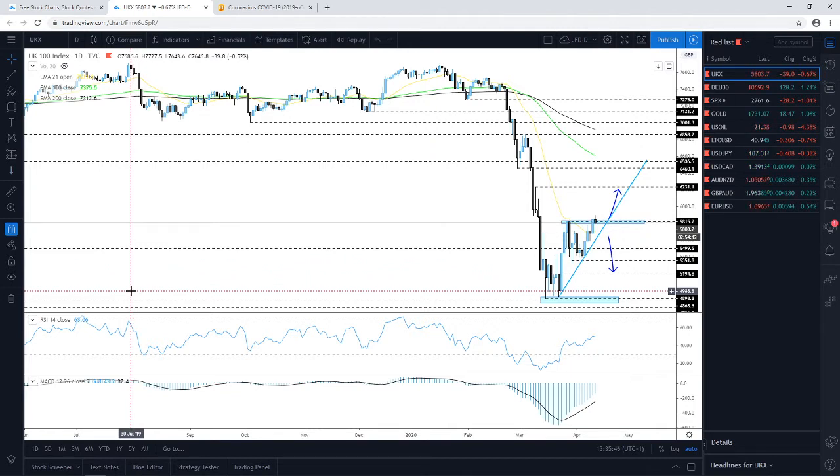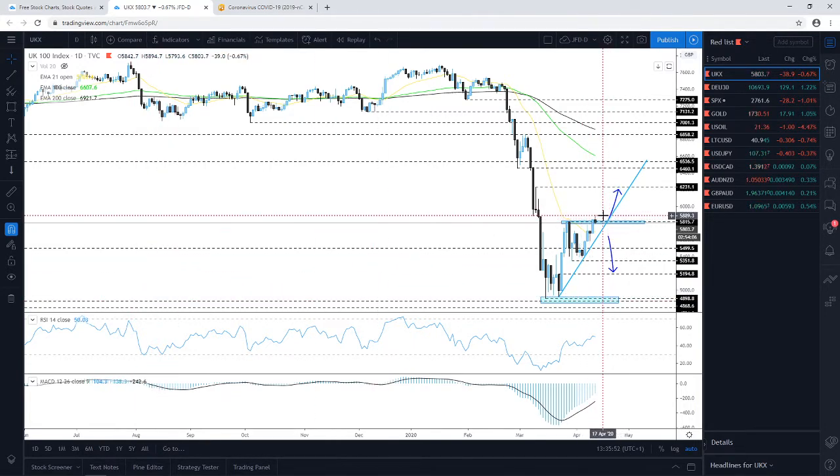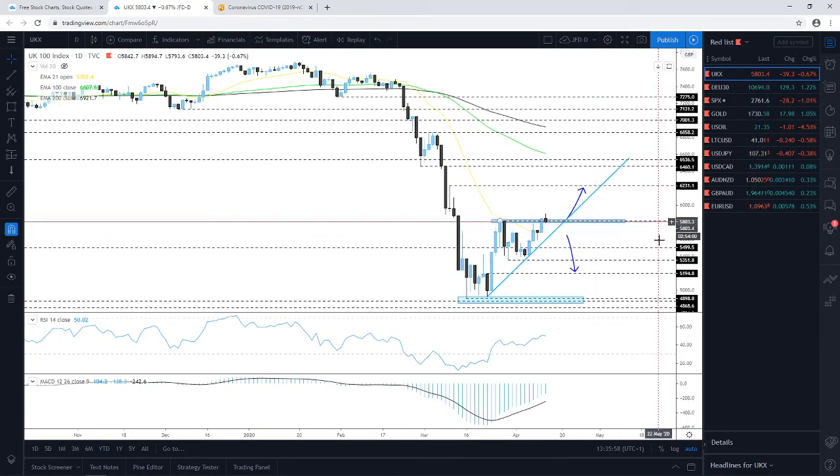The first one I want to touch on is the FTSE 100. This morning we had a nice push higher, however the index is kind of retracing back down a little bit, currently balancing around the 5815 level. Even if it drifts a little bit lower, as long as the price remains above the upside support line taken from the low of the 23rd of March, we could continue targeting the upside.